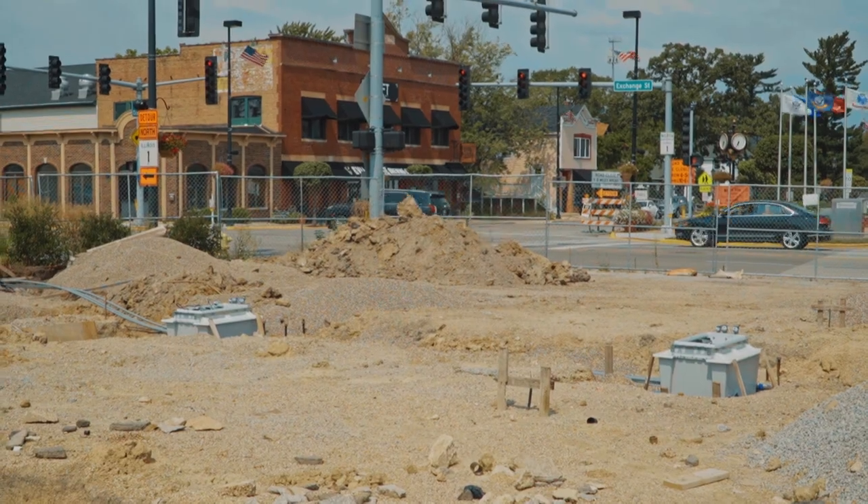The entire design of this project is very significant for the village, and we intend on widening the alley in this area. Our intentions are to widen it all the way from Exchange all the way down to Cass to 24 feet.